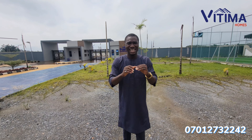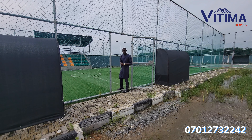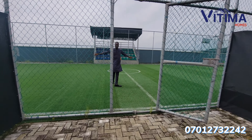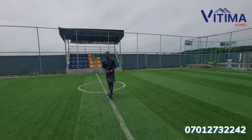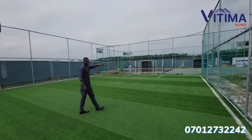Let me show you around Fairmont Green and Smart Estate, as I am very sure you would love what you see and you would love to key into this property. Come with me as I show you around. Here at Fairmont Green and Smart Estate, we have the football pitch well in place already. As you can see, this is a standard football pitch already in place, and over there we have the basketball court.